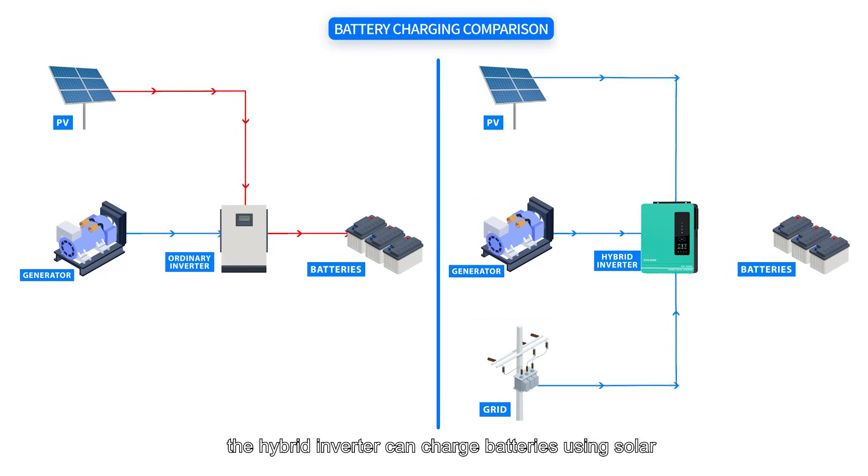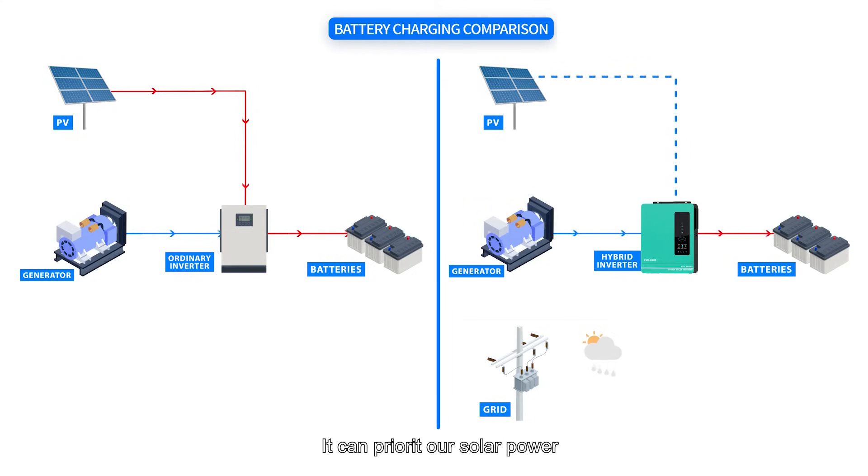While the hybrid inverter can charge batteries using solar power, grid power, or a combination of both. It can prioritise solar power to charge batteries during the day and switch to grid power when solar energy is insufficient.